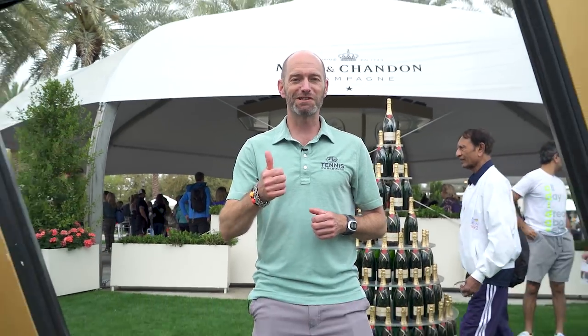Alright, thanks for joining me here at the BNP Paribas Open. It's been a long day out on the practice court, so I'm definitely ready for my downtime. Cheers and we'll catch you next time.